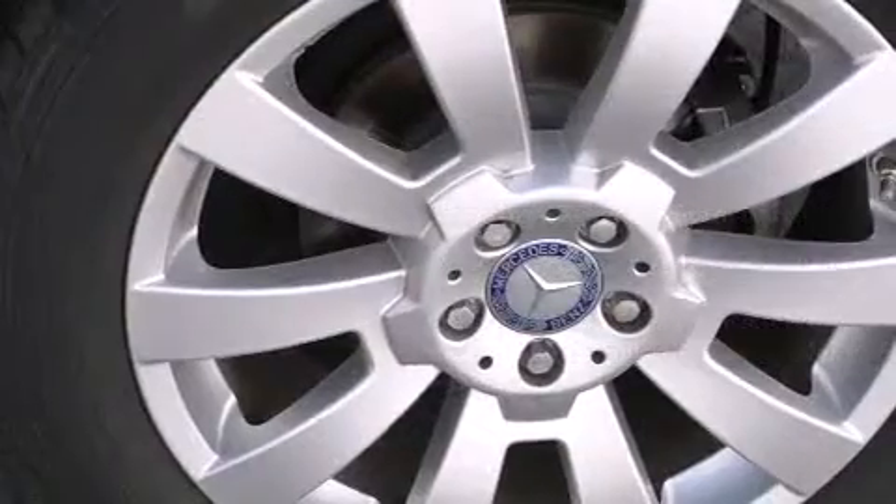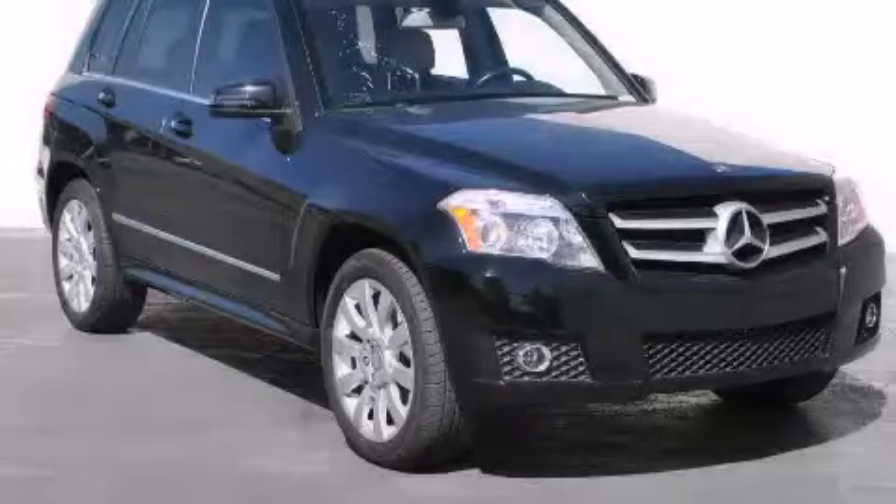Consider it with confidence. Call or visit us right now and arrange your test drive today.